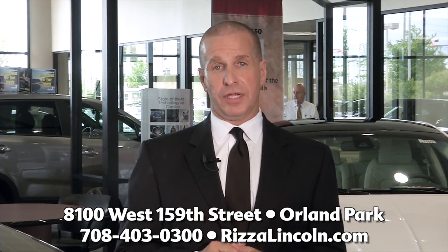So to sum it all up, with certified comes confidence. Compared to traditional used vehicles, carefully selected Lincoln certified pre-owned vehicles include many added benefits, beginning with the assurance that the vehicle has been meticulously inspected and is backed by the manufacturer.